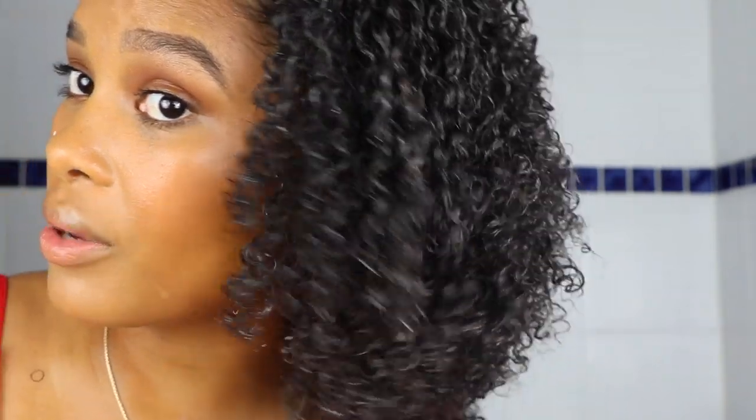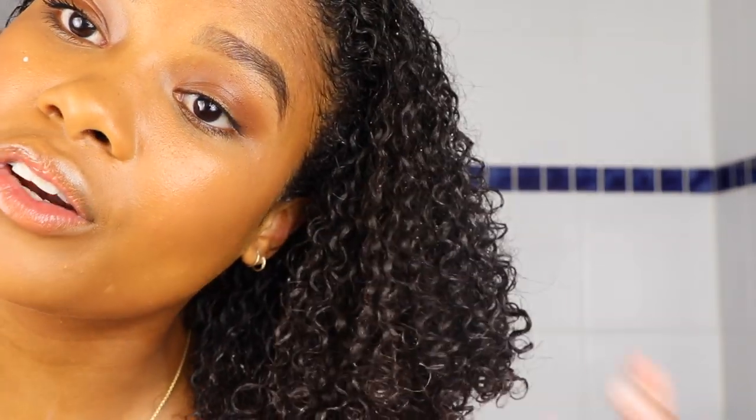You're just going to want to continue to comb this through to make sure that the product is very evenly distributed throughout your hair. Here is what my curls will look like — a little bit white from that product, but that is going to go away once we dry it. No frizz here.